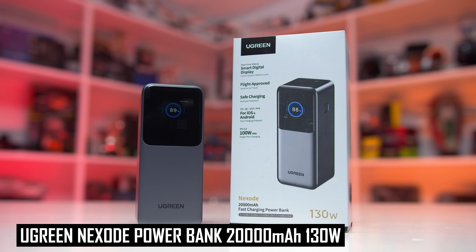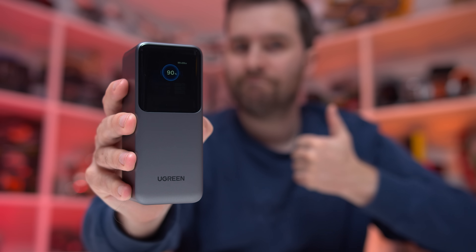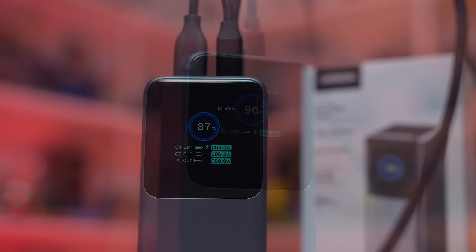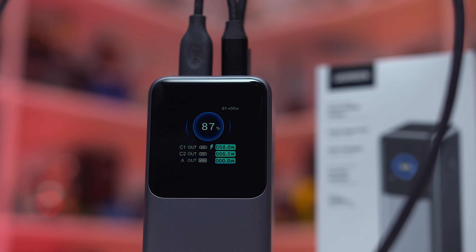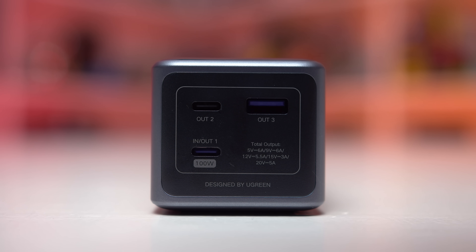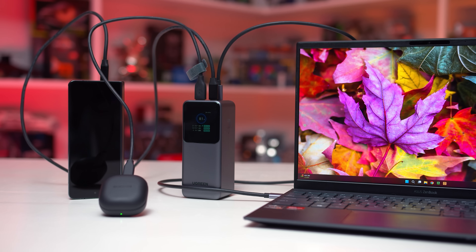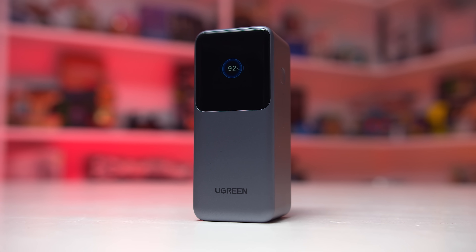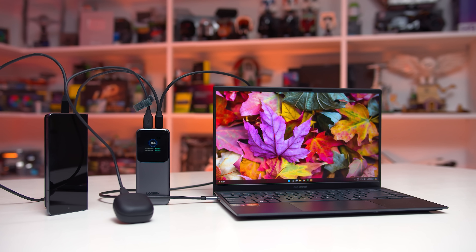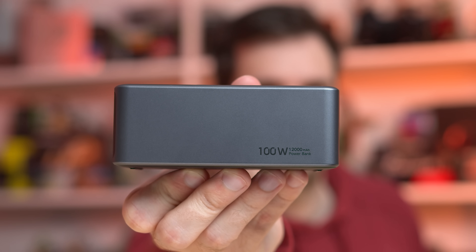Today's video is sponsored by the Ugreen Nexo 20,000mAh power bank, a lightweight portable power bank with 130 watts of total power output. It has a TFT smart display on the front showing capacity, charge times, and input-output power per port. It has an airline-approved 20,000mAh capacity, and the first USB-C port can push up to 100W — perfect for charging laptops. This compact battery can deliver a 43% charge to a 16-inch MacBook Pro in just 30 minutes. Click the link in the description to learn more, including about the compact 12,000mAh 100W variant.